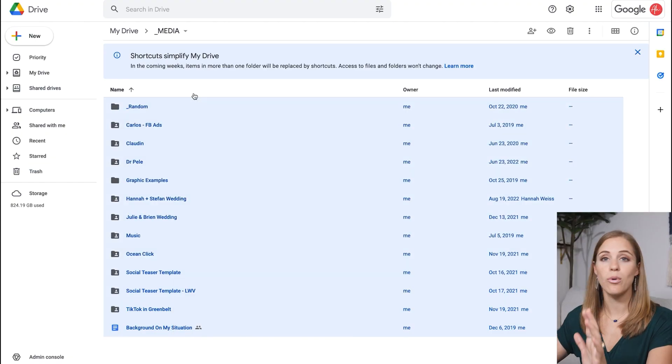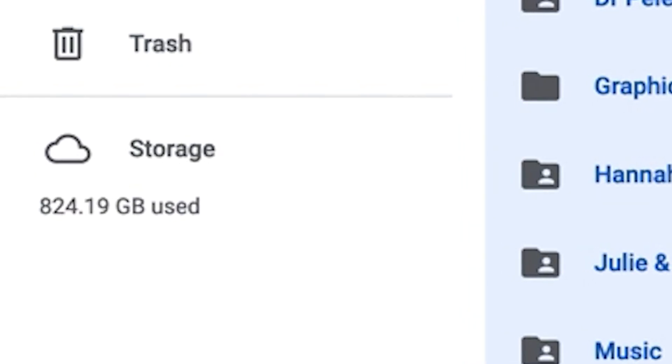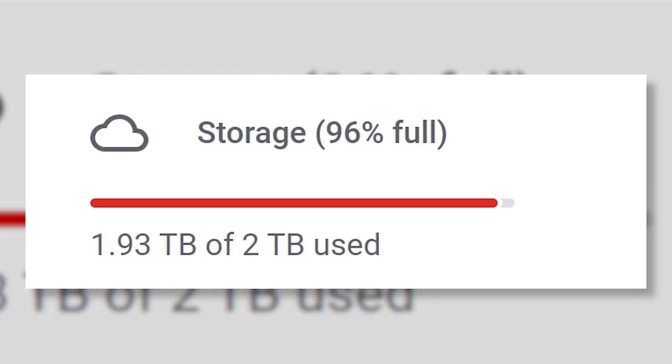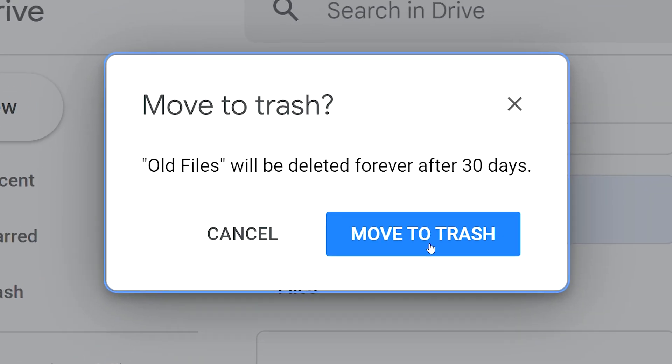These are larger files, and at any point in time if I need to delete and save space on my Google Drive, I can go into this media folder and delete whichever projects are in the past. There are plenty I could delete right now, but you also don't need to. When you actually get to the point where you need to clear off your storage, you know where to go.